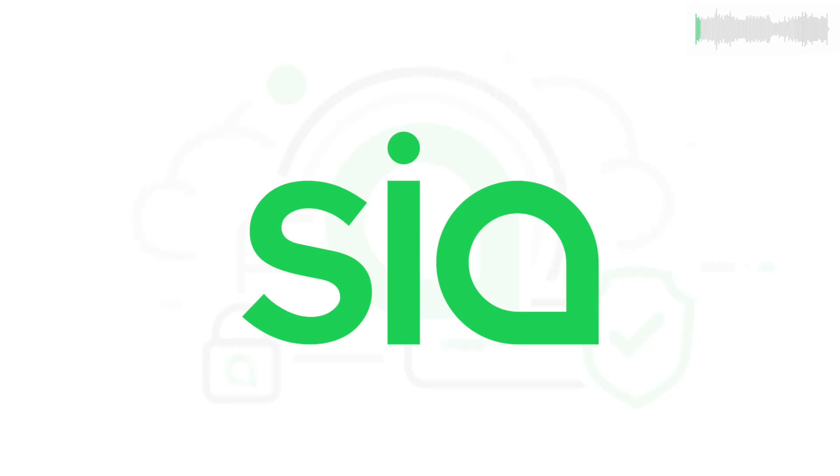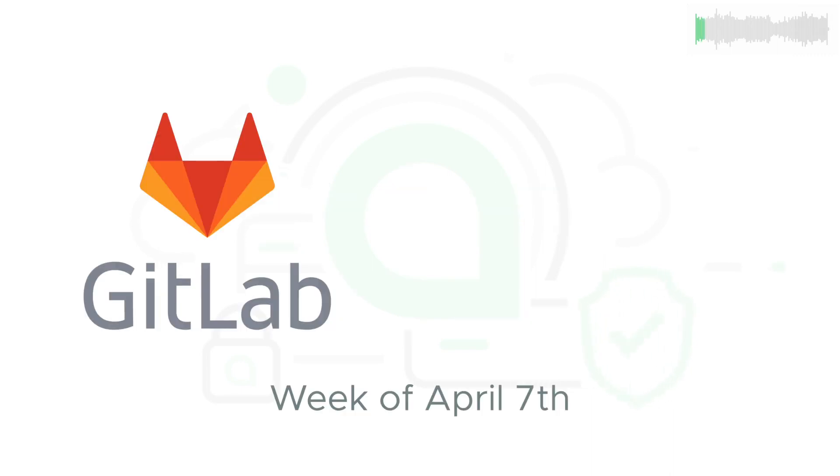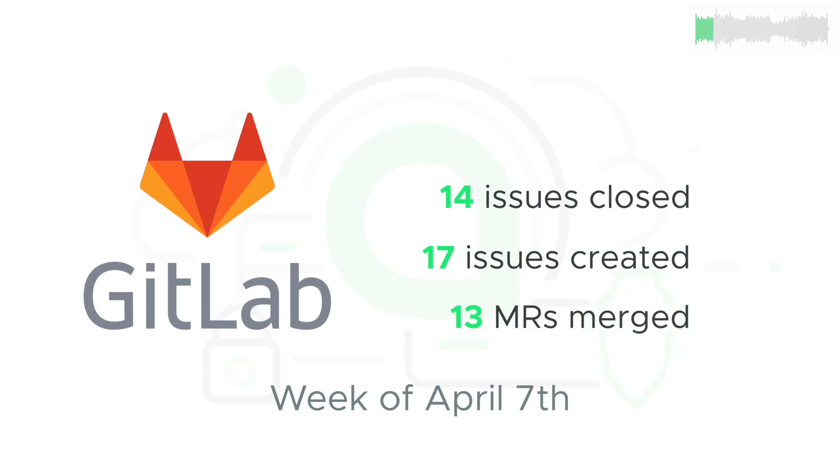Welcome back to SIA TV and your update for the week of April 7th. Dev updates are drawn from SIA's public GitLab. 14 issues were closed, 17 issues were created, and 13 new pieces of code were added to the core code base.